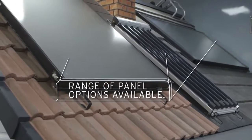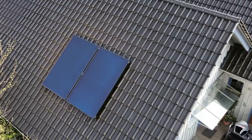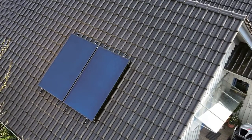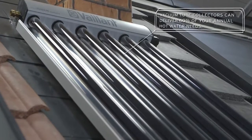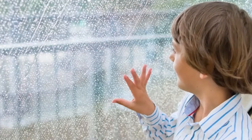The Orotherm range of solar thermal systems are capable of something really quite special, taking the power from the Sun and putting it into your home's hot water system. It can generate up to 60% of your hot water, and it works whether it's sunny or not, which is just as well really.